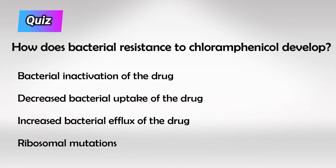And here's a small quiz for you — how does the resistance develop? Thank you so much for watching and hopefully this helps.